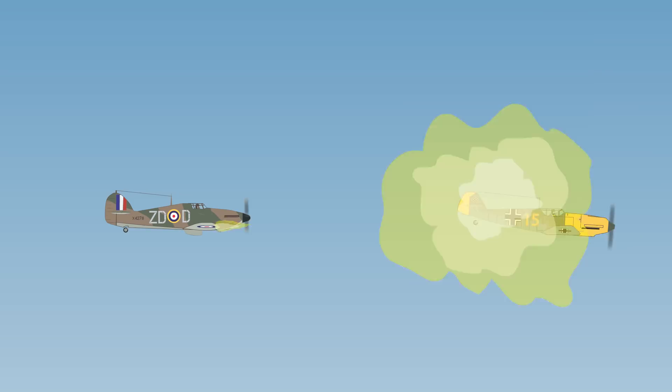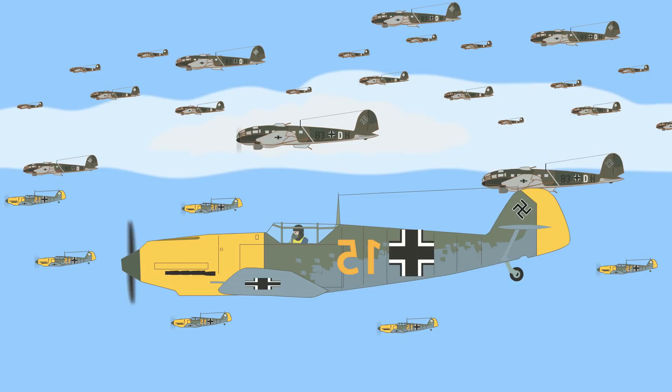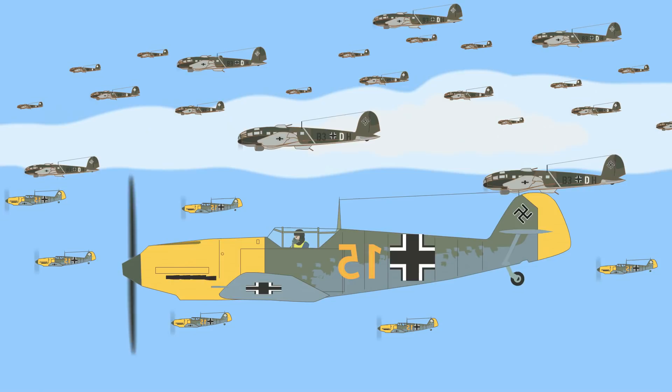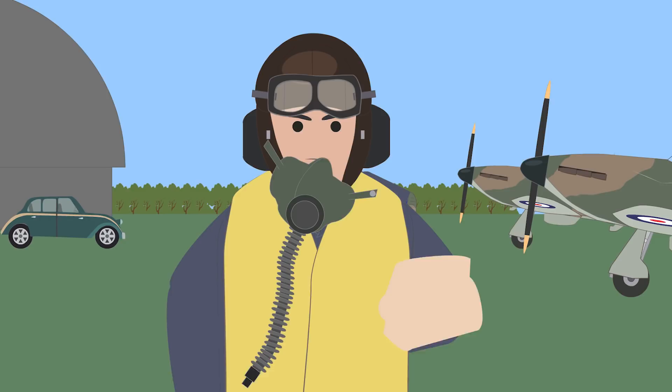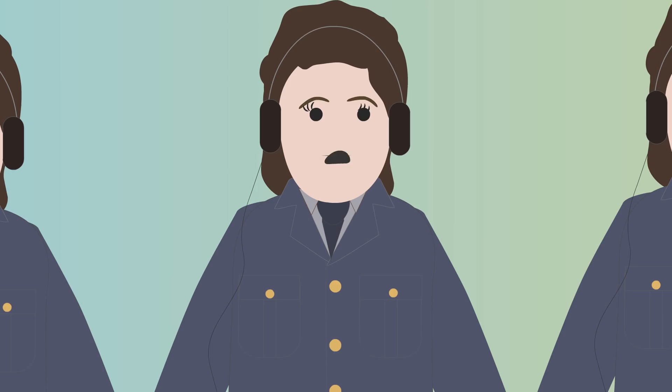The Battle of Britain would be the toughest test for the RAF fighter pilots. Germany sent three air fleets to achieve air superiority in advance for the naval invasion of the British Isles. Due to the German air bases in France, Britain could be hit by several raids in a day. As a result, most RAF squadrons had to scramble to meet the Luftwaffe on short notice, but they were assisted greatly by radar which detected enemy fighters early on.